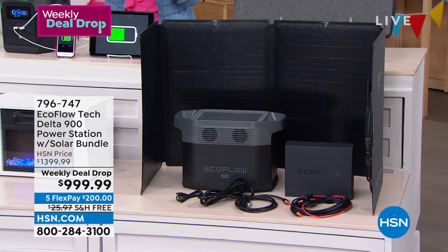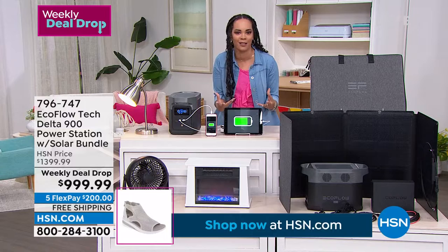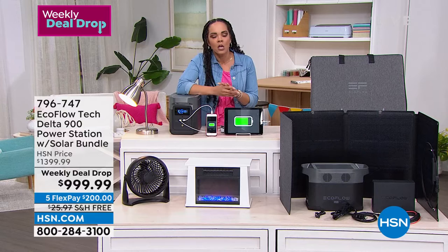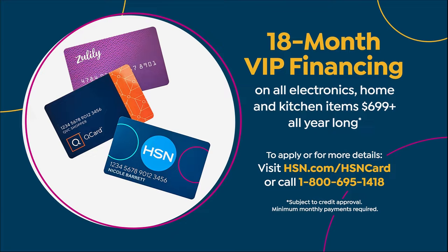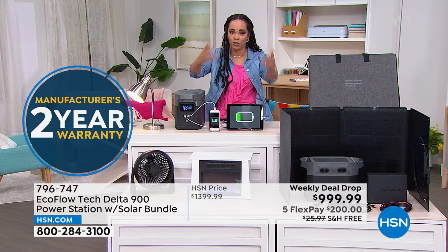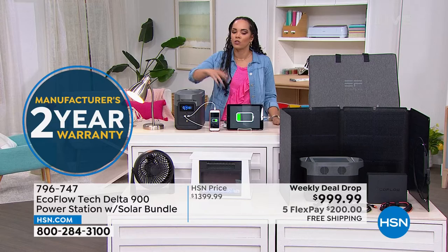Let me give you the offer. I understand that at $999, it can look like a daunting price. You know you need something like this, but maybe you can't drop $1,000 right now. If you have your HSN credit card, this qualifies for 18-month VIP financing — interest-free payments for a year and a half. Your first payment today is just $55, and we ship it to you for free.